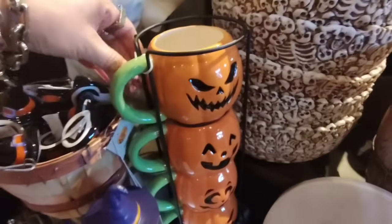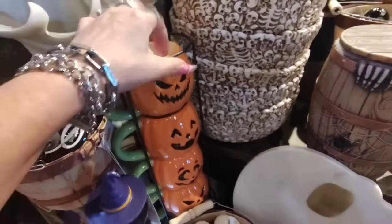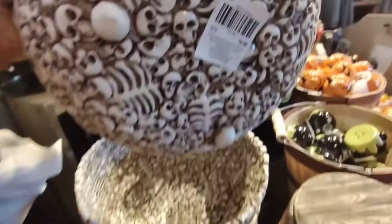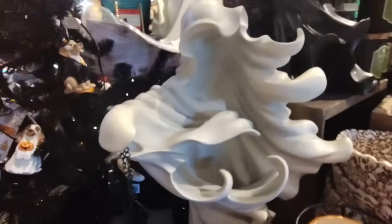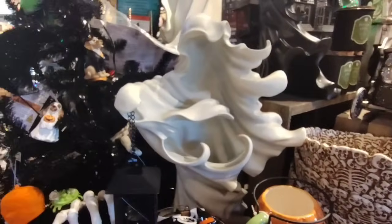Look at that, and then look at the caddy — how adorable these mugs are. I don't know if I really want to pull this out, but look at the bowl — isn't that cute? It's made of skulls. That is $19.99. And look at her with her lantern — I think that was like a really hot item last year.